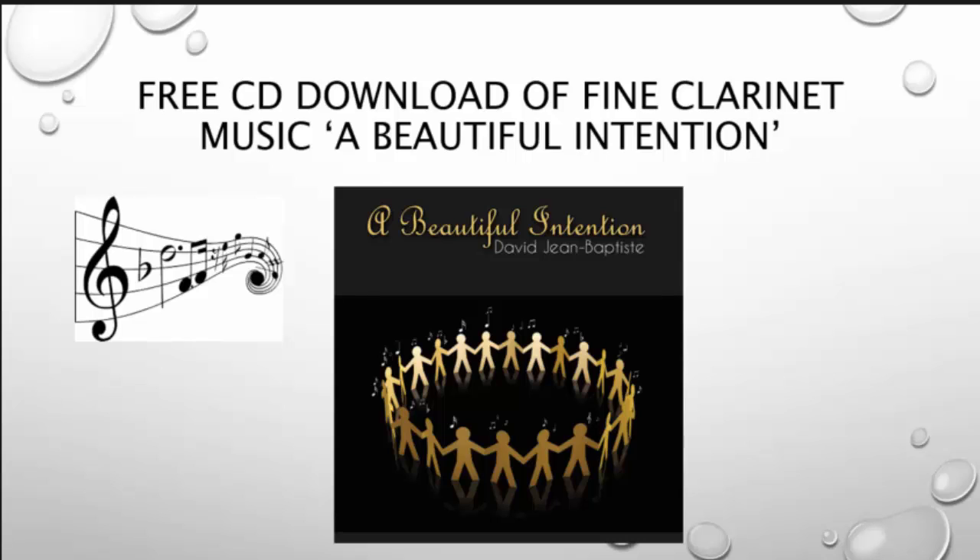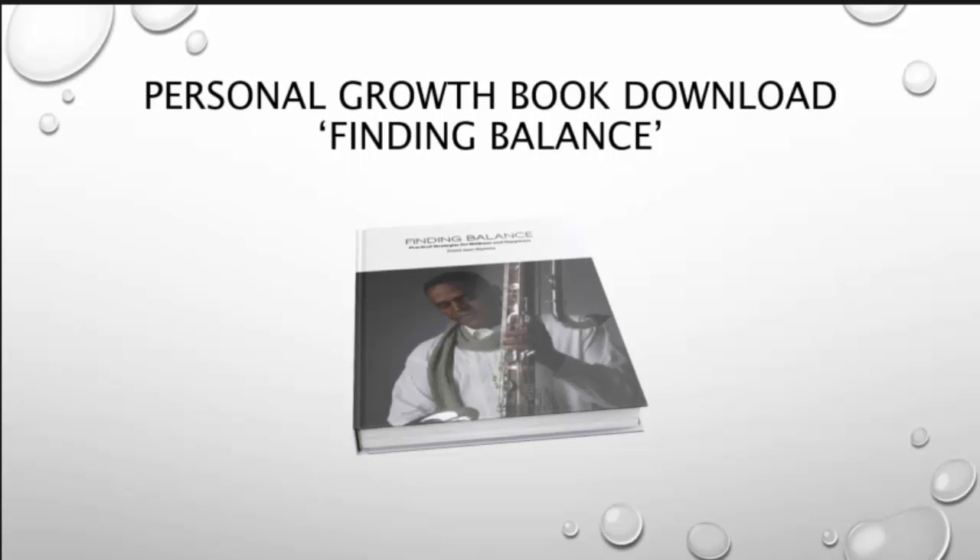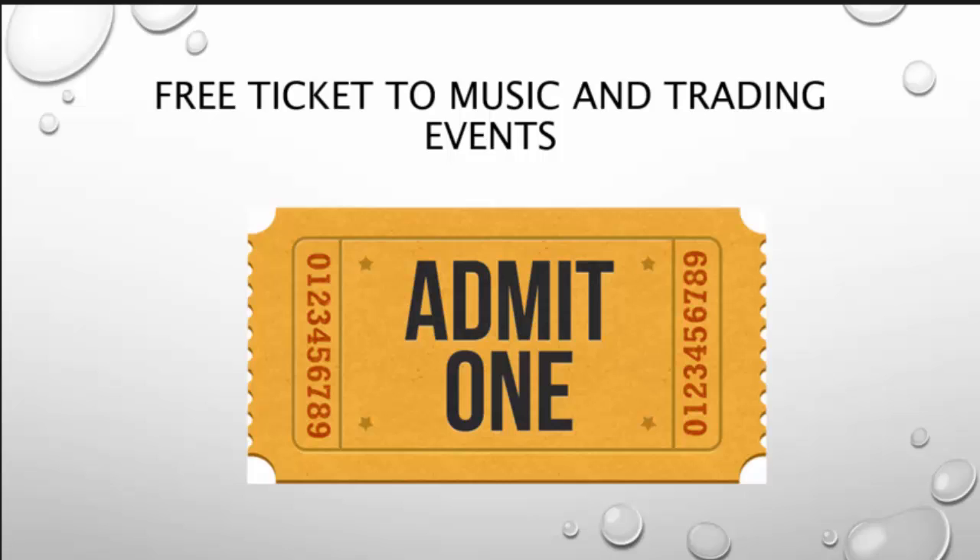Now as added value we have even more for you. Book-Clart is a music and investing company with a keen interest in helping people and businesses develop. Therefore, we have included a CD download of fine clarinet music called A Beautiful Intention, a personal group book titled Finding Balance, which includes what we all need to live a fulfilled life, and a free ticket to one of our music and trading events held throughout the year. All of these extras are absolutely free — just click on the link and purchase to gain access to your incredible package.